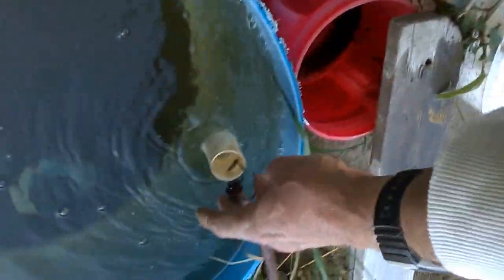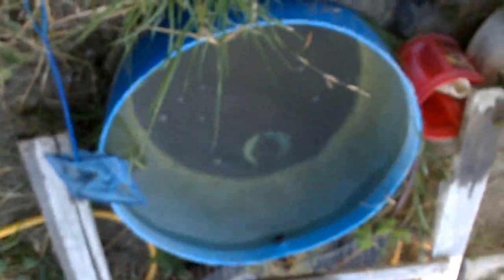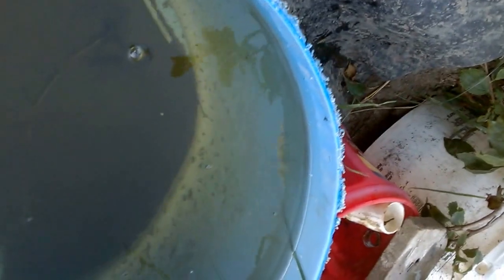About a month ago, I got some water fleas from a local pond and I put them in here.